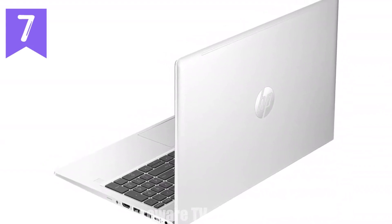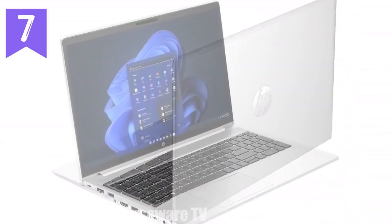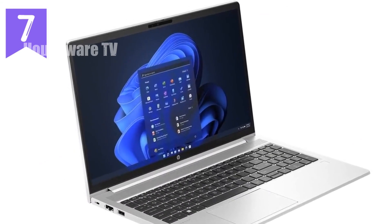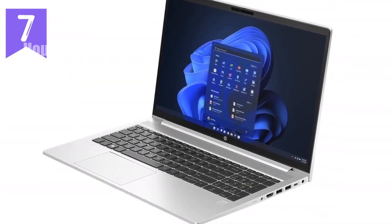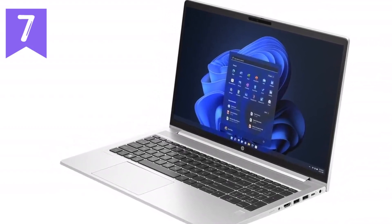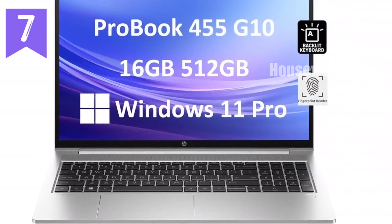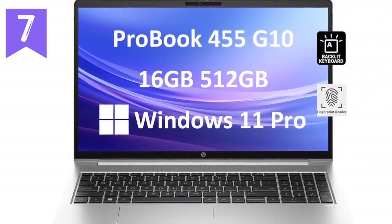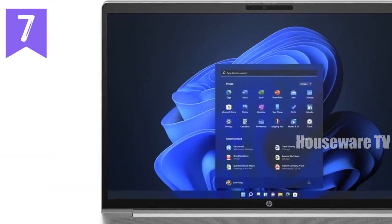One of the standout features of the HP ProBook 455 G10 is its 15.6-inch Full HD display. With a resolution of 1920x1080 pixels, this screen offers crisp, clear visuals and is perfect for everything from spreadsheets to streaming your favourite shows. The anti-glare technology is a real asset if you're working in brightly lit environments, and the screen's 250 nits brightness ensures you won't struggle to see your work.